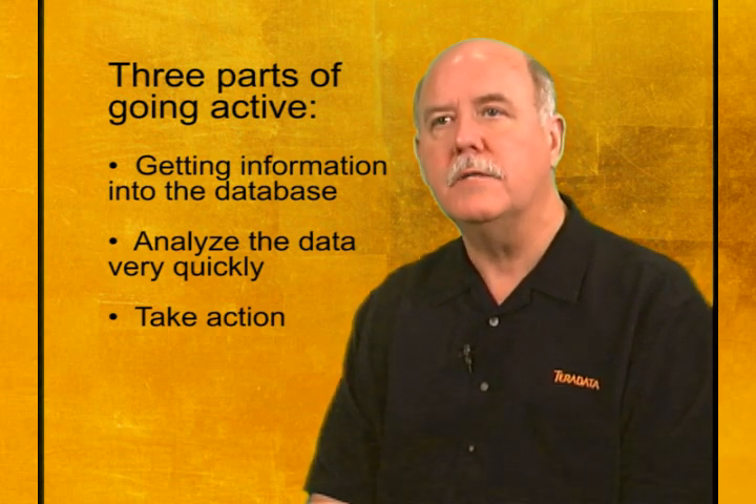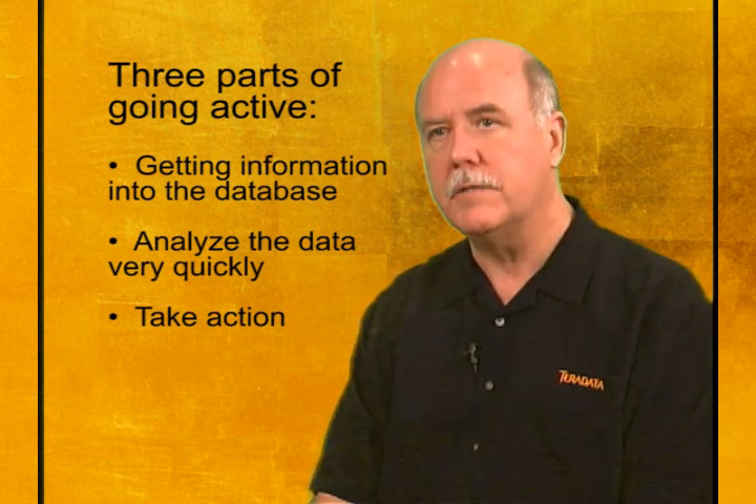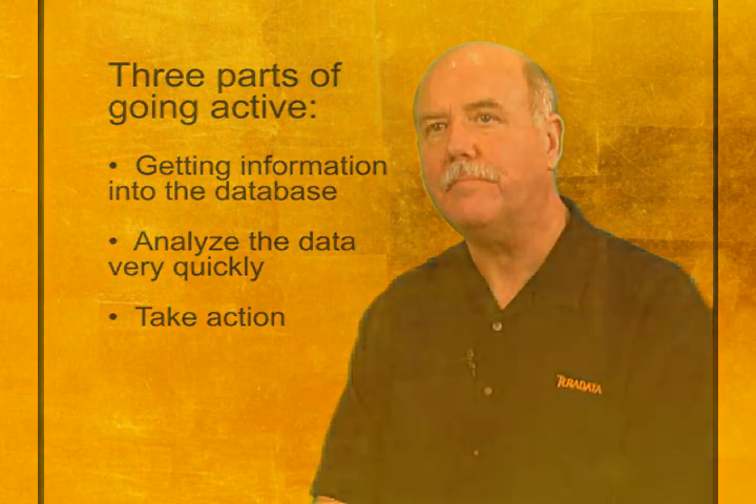So in all cases, getting information into the database, analyzing very quickly, and then taking action are the three parts of going active. And from a business perspective, what it really means is better, faster decisions for everybody in the company.